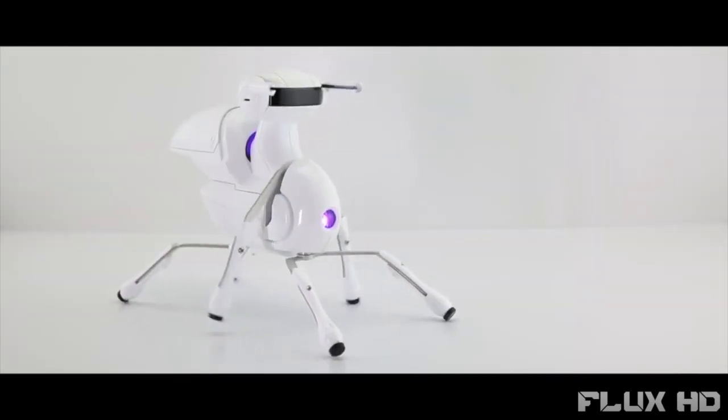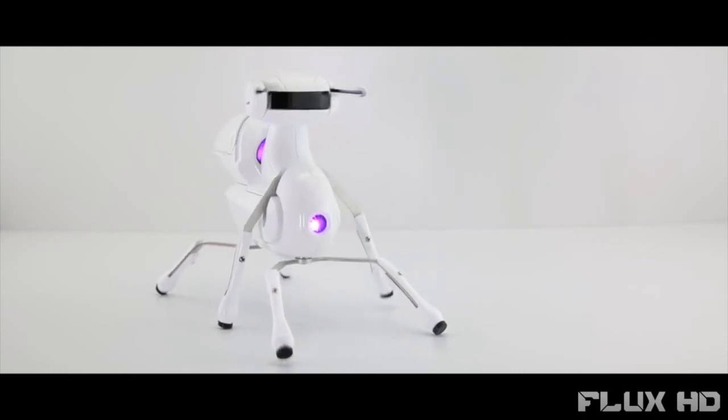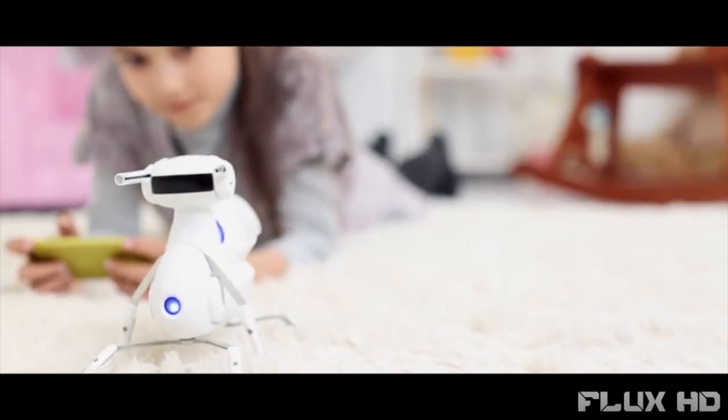Introducing Antbow — a $59 robot anyone can adopt. Antbow is an affordable, educational, and easy-to-assemble robot.